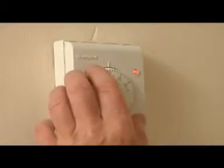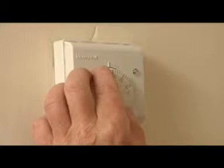Simply by turning your room thermostat down by just 1 degree C, you'll save more energy than you would by never using a light bulb ever again.